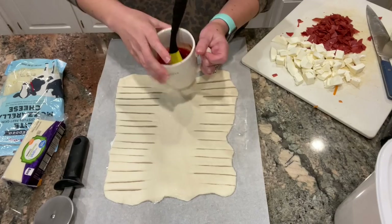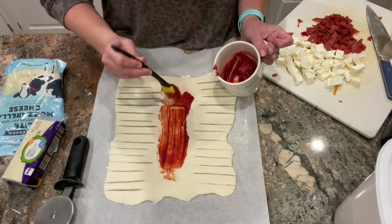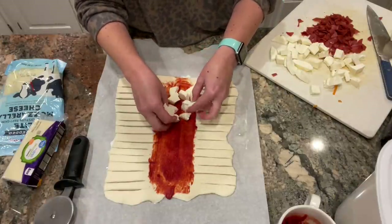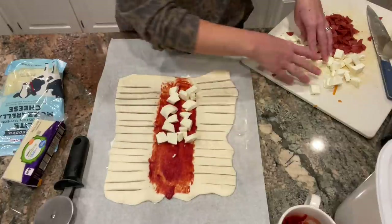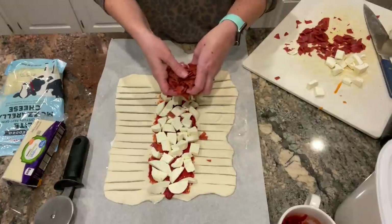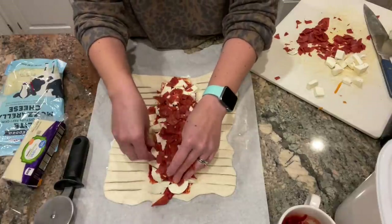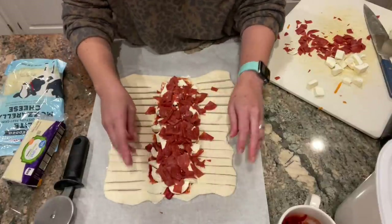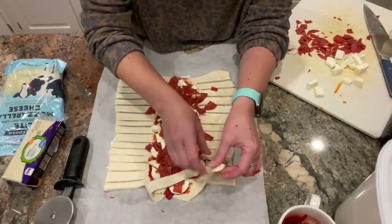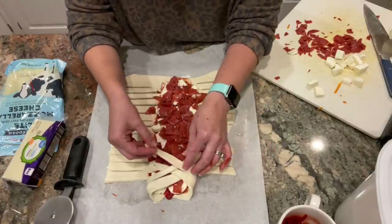I've got my sauce right here — I didn't bother seasoning it because the pepperonis are going to be plenty salty. I'm just going to put that right down the center, where all the toppings are going to go. I've got my mozzarella that I just gave a quick chop to — I'm putting that all down the center. Then I've got my pepperonis, which I like to chop into little pieces so they spread out more evenly. Then to make the braid, all I do is alternate folding the dough across — basically you're making a calzone.